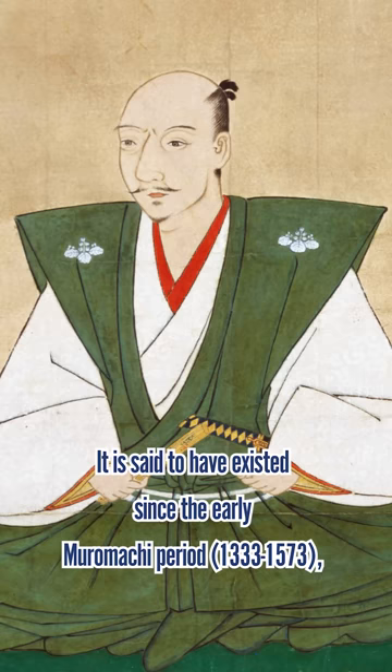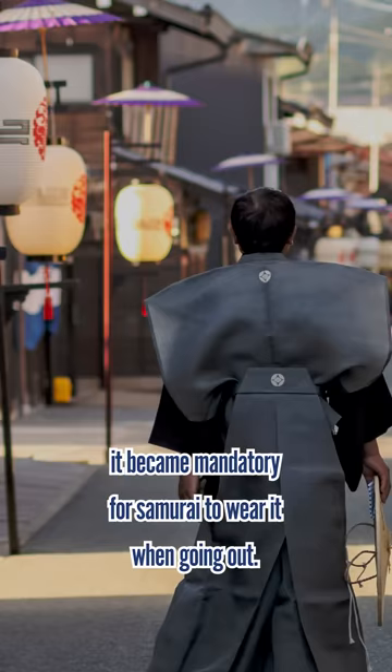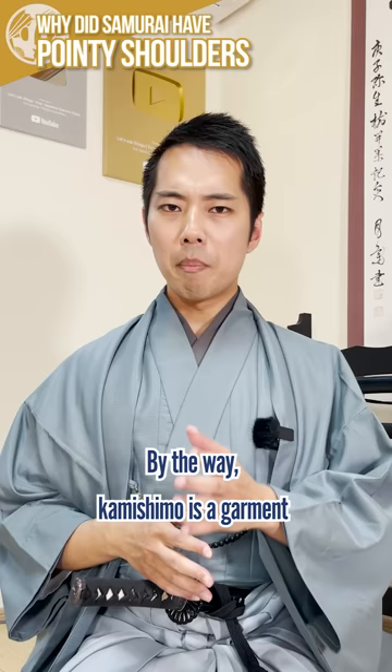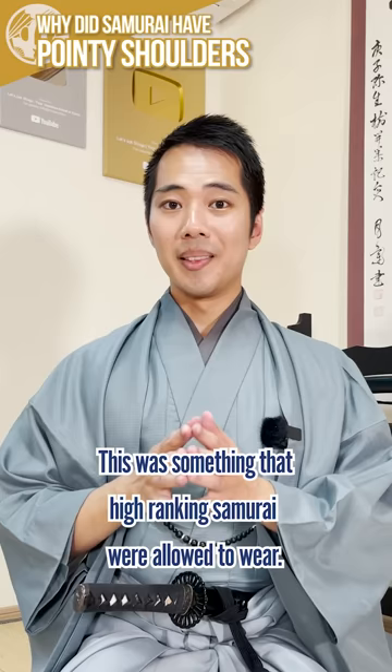It is said to have existed since the early Muromachi period, and during the Edo period, it became mandatory for samurai to wear it when going out. By the way, kamishimo is a garment in which the upper shoulder piece and the lower hakama are connected. Sometimes the kamishimo had hakama that dragged long — this was something that high-ranking samurai were allowed to wear.